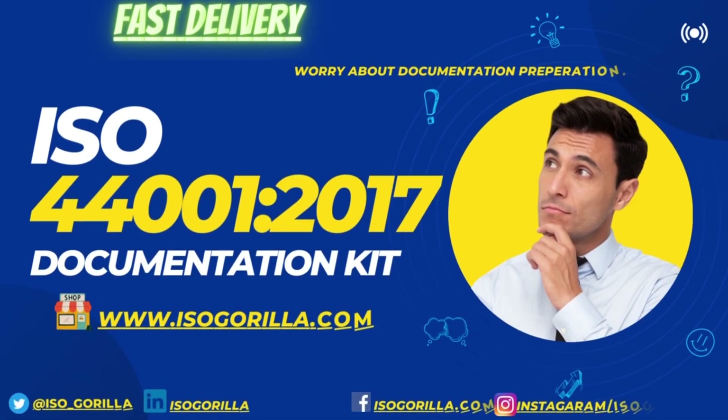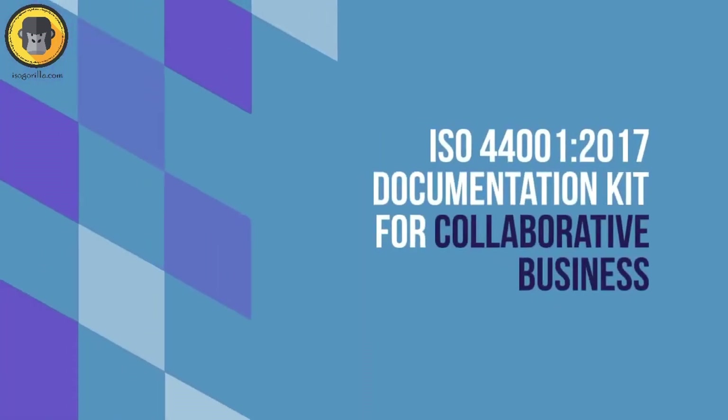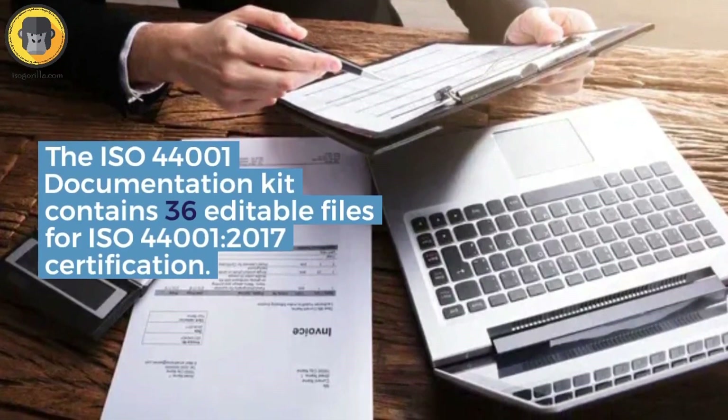Are you tired of collaboration processes that are inefficient and time-consuming? Do you find it hard to keep track of your engagements with the various stakeholders you work with? Then ISO 44001:2017 is the solution you have been looking for.